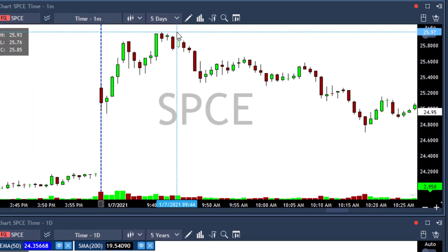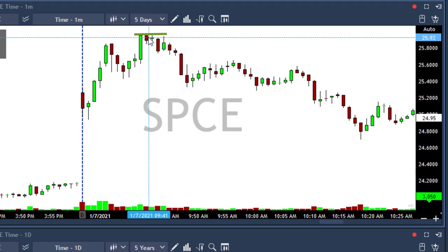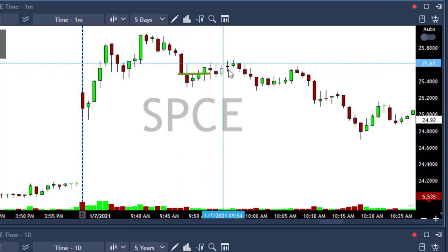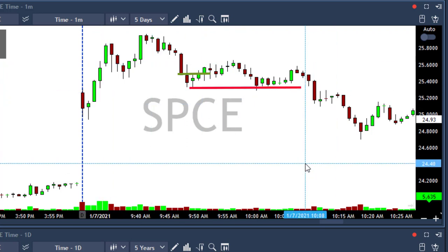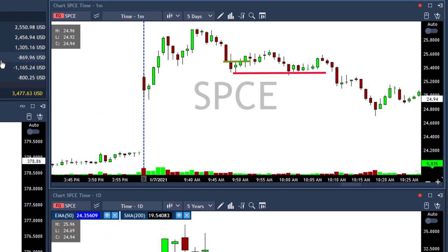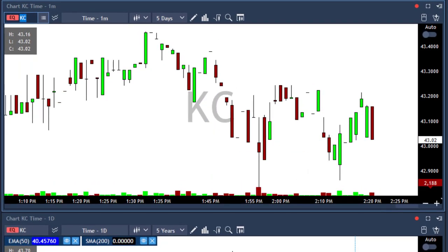Then I took SPACE. I placed my first order above $26, then the stock moved down so I canceled my order and moved it to $25.50, which got me in. I placed a stop loss in SPACE because sometimes it's a gap closer, so I stopped out in SPACE for -$870.